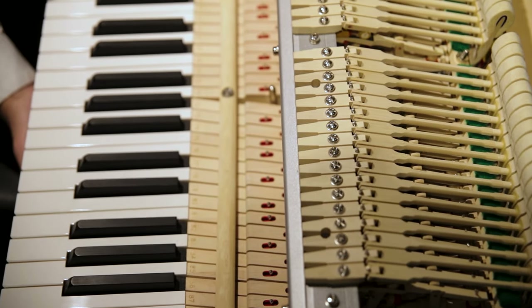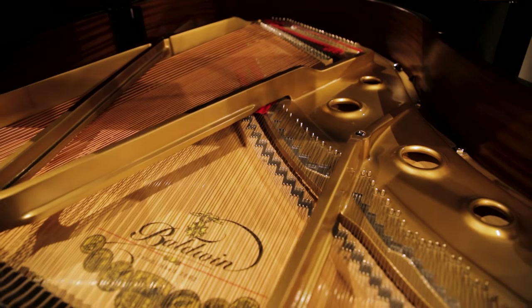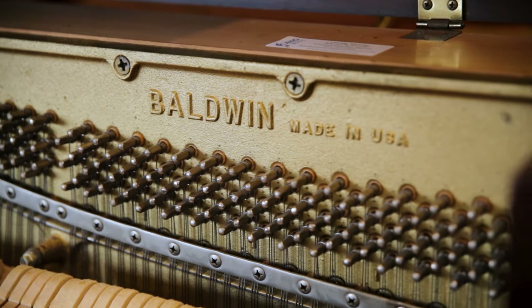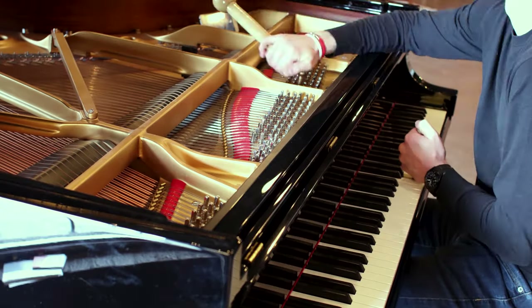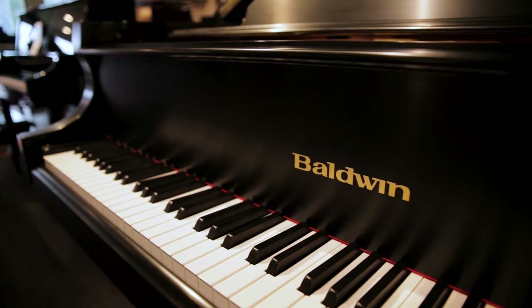This quality starts with outstanding designs. A low tension scale design means that the strings, tuning pins, and plates have less tension required to bring the piano up to pitch. This means the piano should be easier to tune, hold a tune longer, and have a warmer, richer tone.